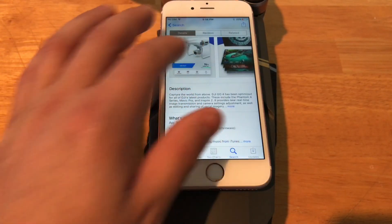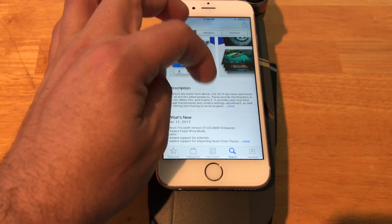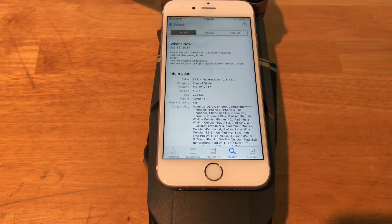No doubt they'll be happy to know that you can now add music from your own library using the app's editor as well. This is again the new update for the DJI GO 4 app to 4.0.7. There are a lot of new features in the editor — it added support for tutorials, support for importing local music, and Find My Drone and audio recording are really the top features, but there are a ton of other ones.